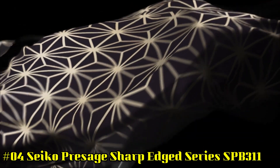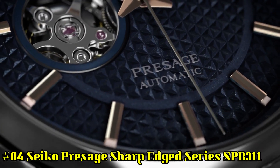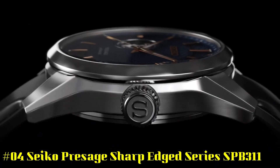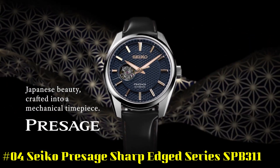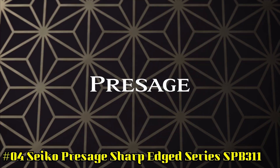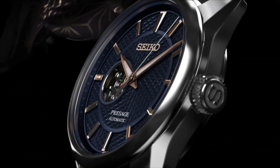Number 4: Seiko Presage Sharp Edge Series SPB311. Display type: analog. Swiss made: no. Water resistance: 10 bar, swim. Dial color: blue. Hand colors: rose gold. Case code: 6R38-00A0.